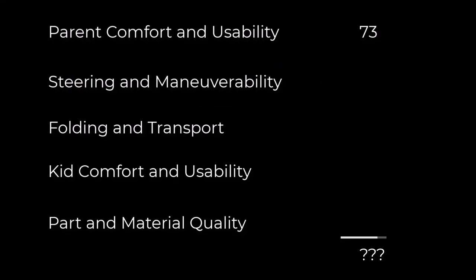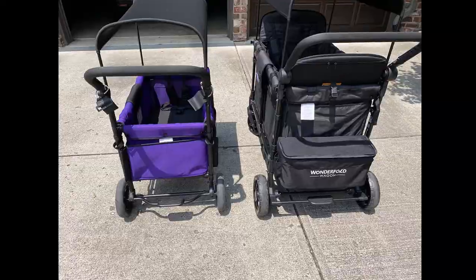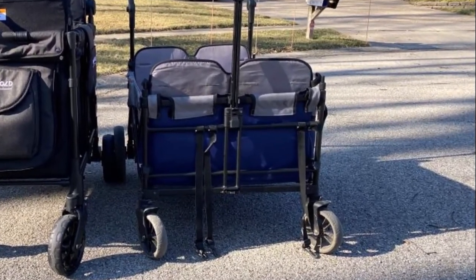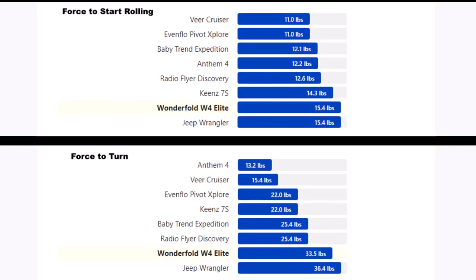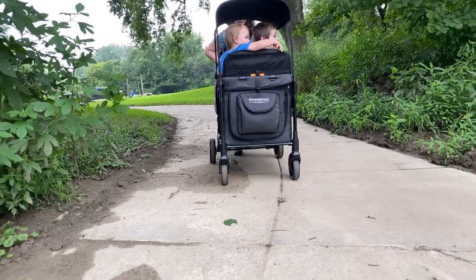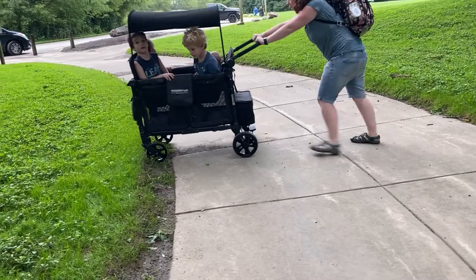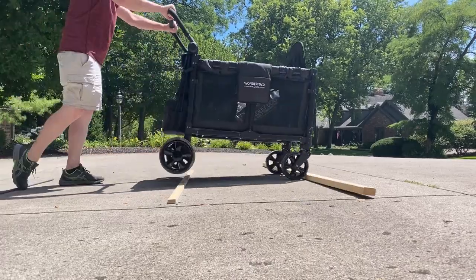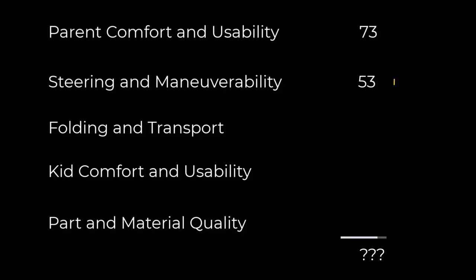Next, steering and maneuverability. Several of us, both tall and short, bumped our feet on the brake and axle when pushing the W4. The same thing happened on the W1 original, but not on the Wonderfold X4 for some reason. The force to get the wagon rolling and force to make a sharp turn were the second highest of the wagons we tested. On the plus side, it stays on a straight line better than other wagons once you get it going. Although it's one of the biggest wagons, its wheels are comparably small, which doesn't help on bumps. The W4 does handle well enough in the grass and on small hills. Overall, pushing and steering require more work with this wagon than most others.